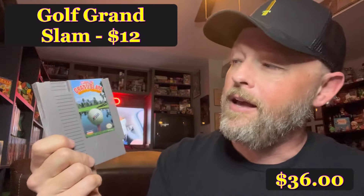Another one we picked up on the cheap: Golf Grand Slam. There are lots of golf games on the original Nintendo — this one is more of the same in my opinion. I think my favorite is still just NES Open Tournament Golf. We bundled this one together with something else so we were able to get it a little bit cheaper — $12 for Golf Grand Slam.